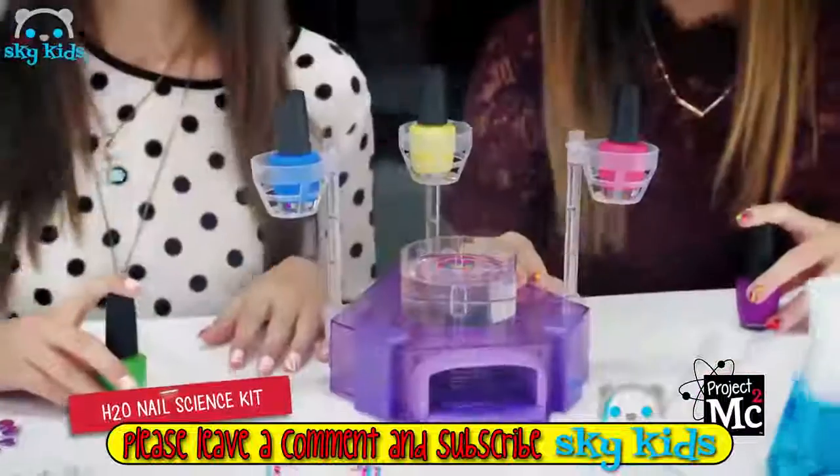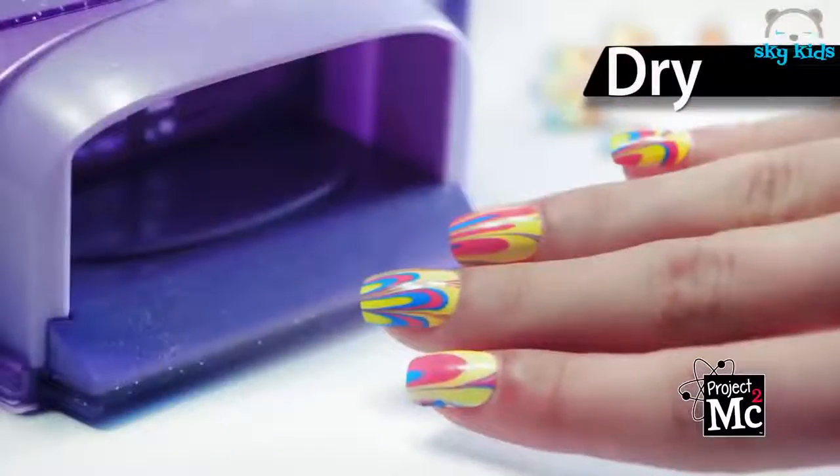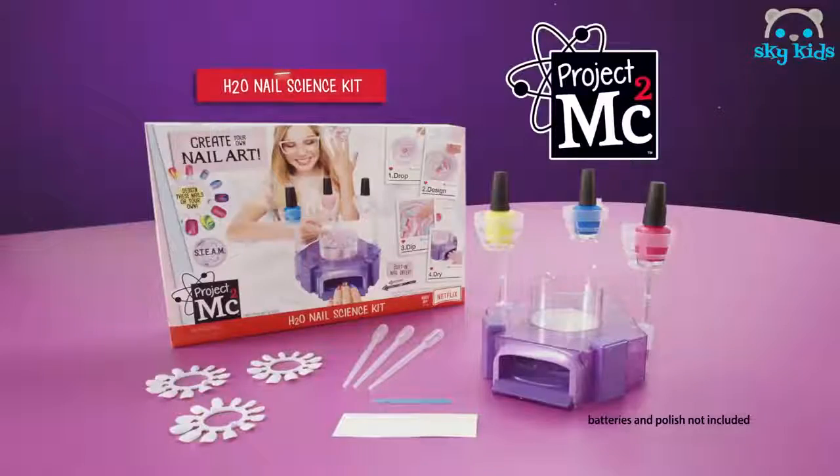H2O Nail Science Kit! Designs at your fingertips! Drop! Design! Dip! Dry! Gravity makes your nails look fly! Project MC Squared — H2O Nail Science Kit! Batteries not included!